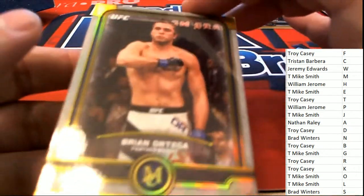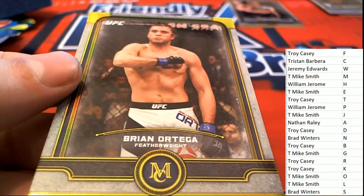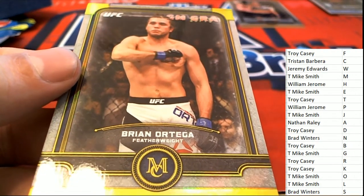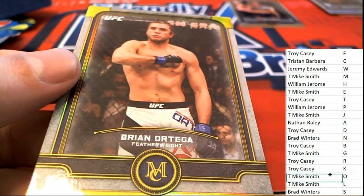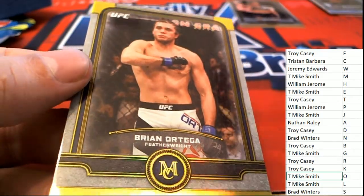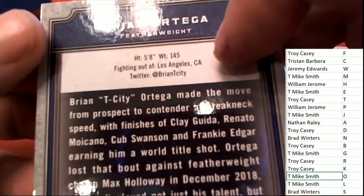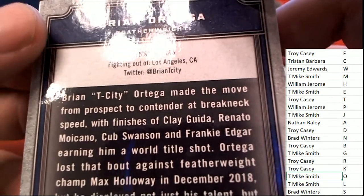The next hit coming out of the box is number 275 — it's Brian Ortega, T-City. A couple of nice parallels for Brian Ortega T-City. You can follow him on Twitter — he's fighting out of LA.